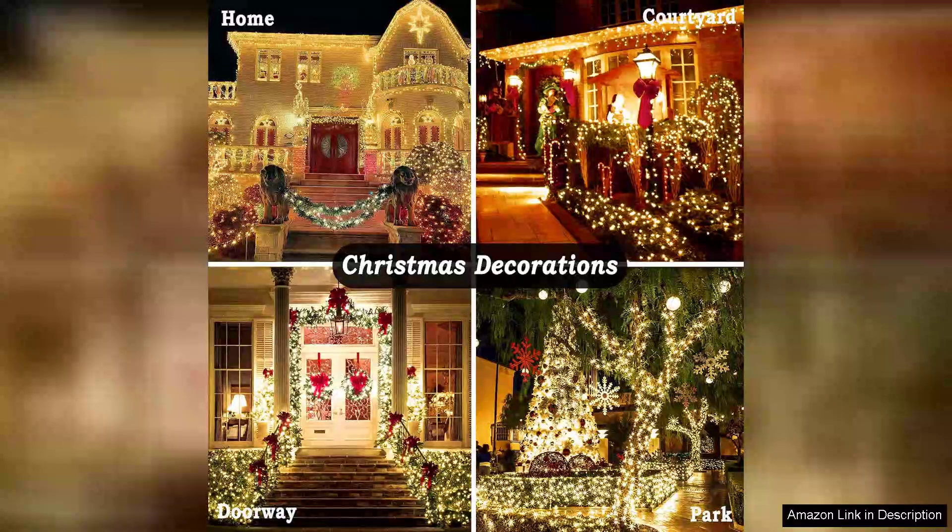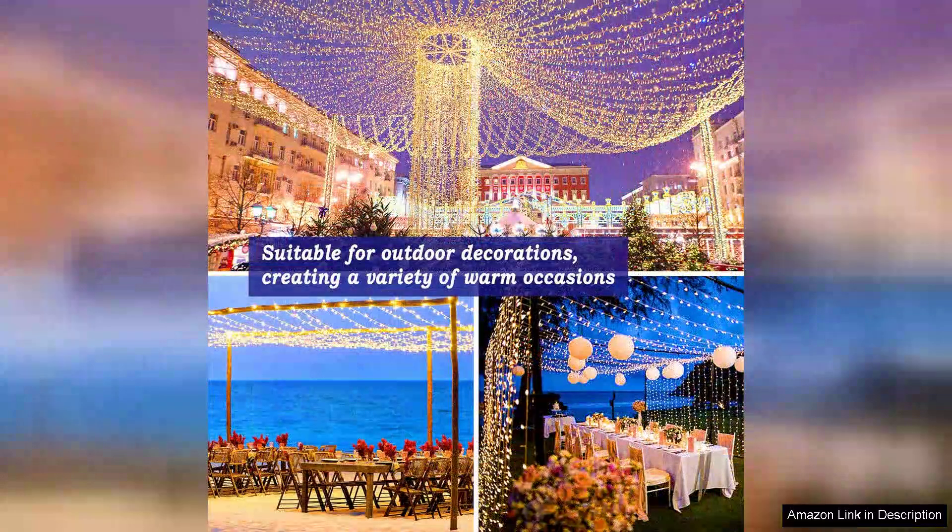Installation was straightforward, and I appreciated that the lights come with enough clips to secure them in place. The overall aesthetic is delightful, adding a charming touch to my home's exterior.